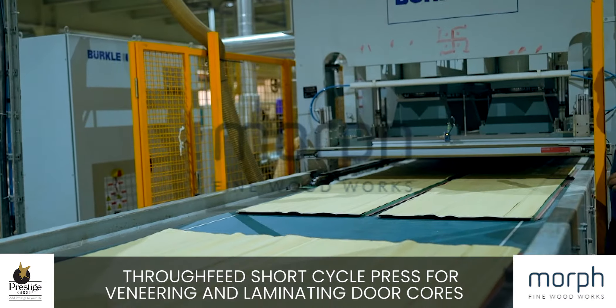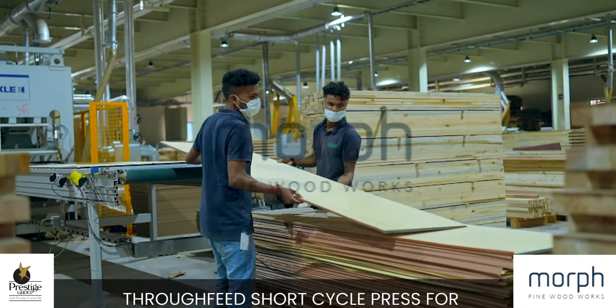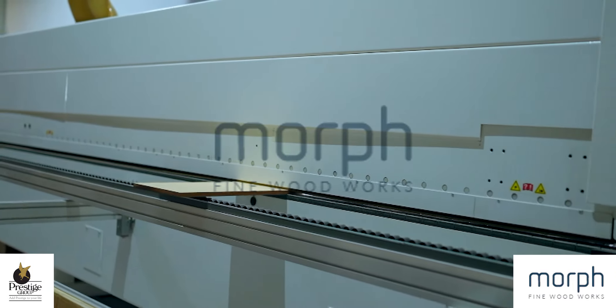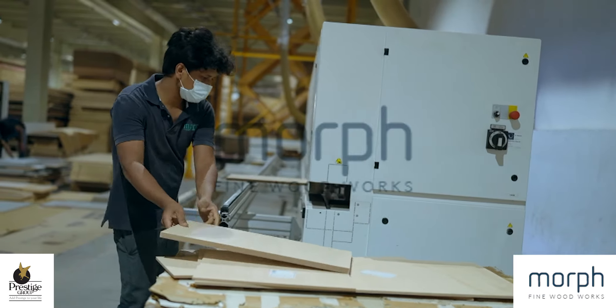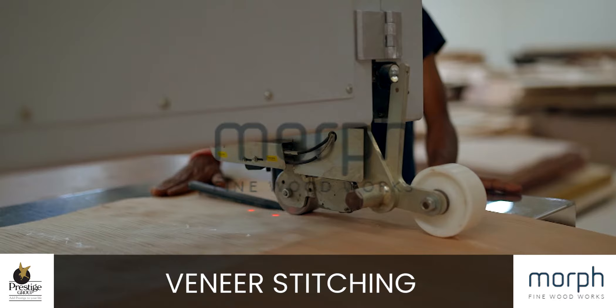We use a well-designed and constructed thoroughfeed short cycle press for veneering and laminating door cores. Specialised equipment is also used for seamless veneer stitching.